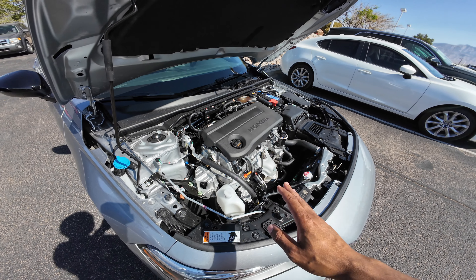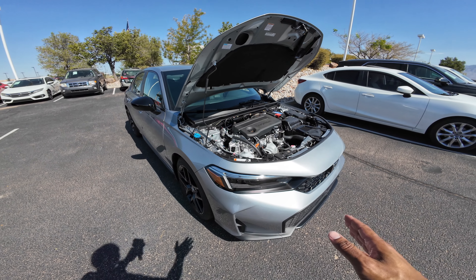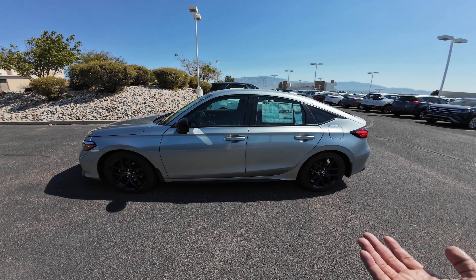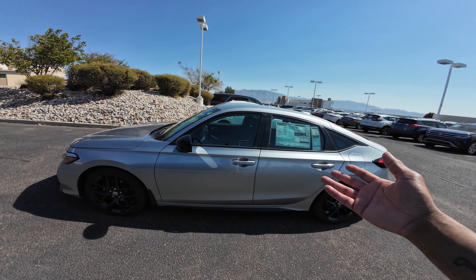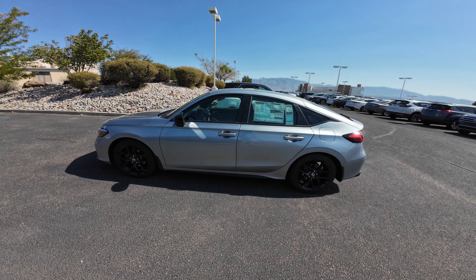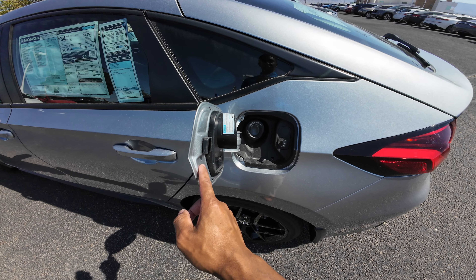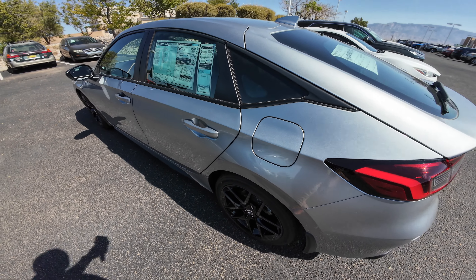This two-liter non-hybrid is only in the sport model. For 2025 there's no more LX, so this is the lowest model you can get on a Civic hatchback — on the sedan you can still get an LX, but not on the hatchback. The sport hybrid pretty much replaced the EX-L. The sport touring is the only model to get leather seats. You do have a capless fuel filler — push it and the door pops open. When you lock the Civic, it locks this door too.